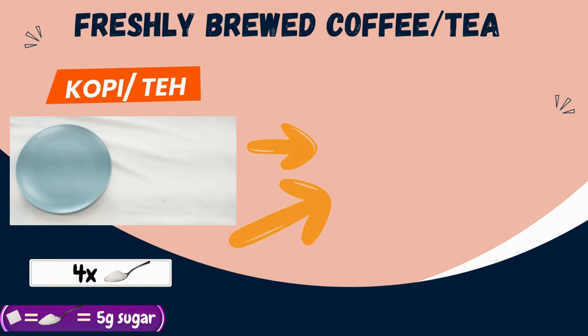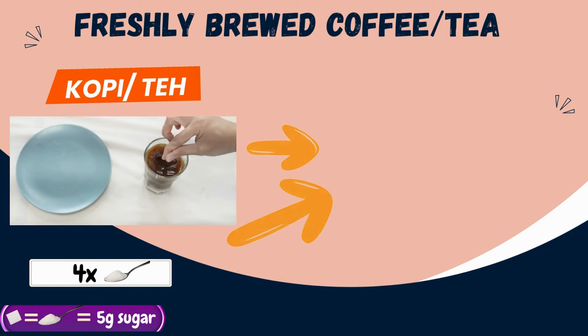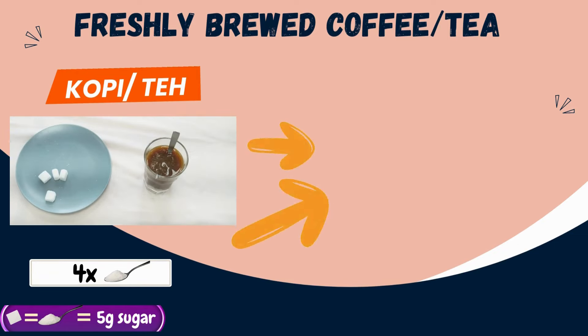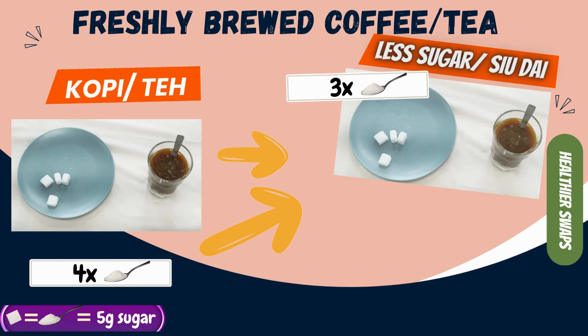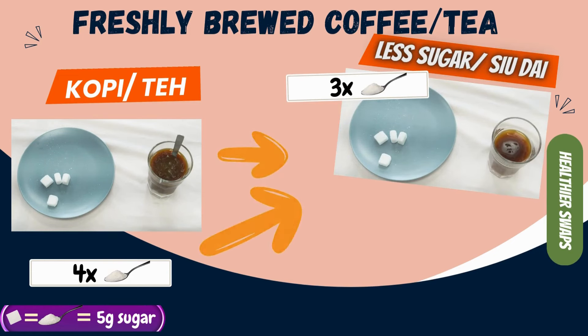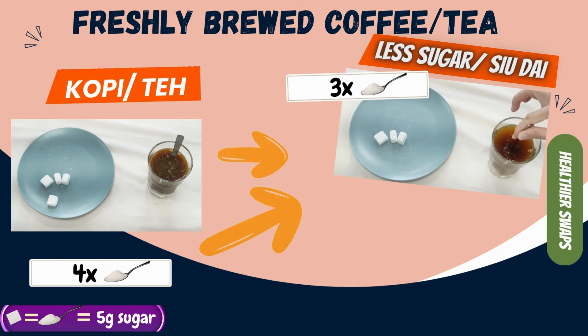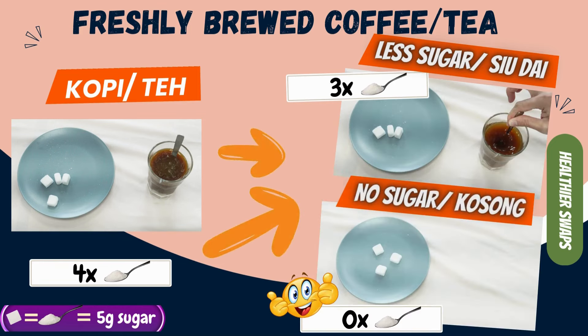When ordering coffee from the coffee shop, a normal cup of kopi, which adds condensed milk, is equivalent to 4 teaspoons of sugar. Instead of this, you may want to go for kopi siu dai, which has 1 less teaspoon of sugar. Or even better — kopi o kosong or kopi siu kosong, which has no sugar added!